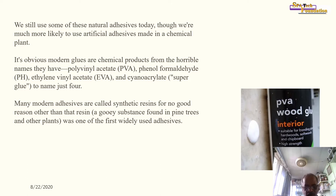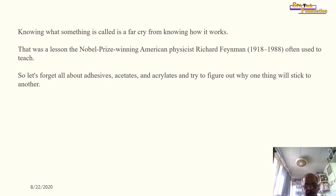Many modern adhesives are called synthetic resins, because resin — a gluey substance found in pine trees and other plants — was one of the first widely used adhesives. But as the Nobel Prize-winning physicist Richard Feynman often taught, knowing what something is called is a far cry from knowing how it works.